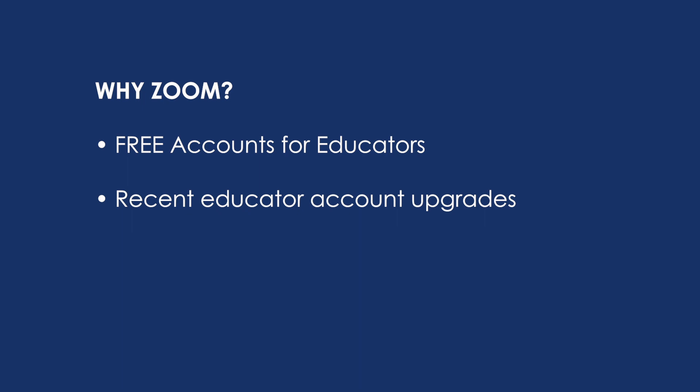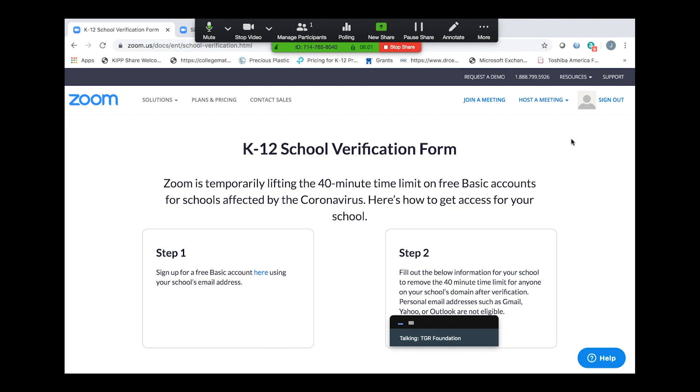Let me share with you some information about that. As you can see from my screen, Zoom has recently made it so that the free accounts that normally have a 40-minute time limit on their sessions are now opened up to educators so that you can have a much longer session — up to 24 hours — with as many as a hundred people at one time. That normally is something you'd have to pay for with Zoom, but now you can get that through the free account, really opening up all those great tools that Zoom has to offer to work with students and colleagues through distance learning.